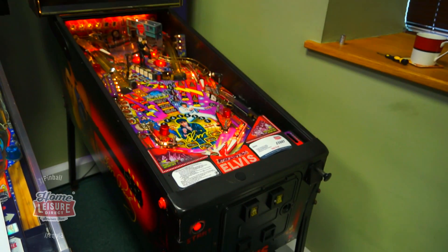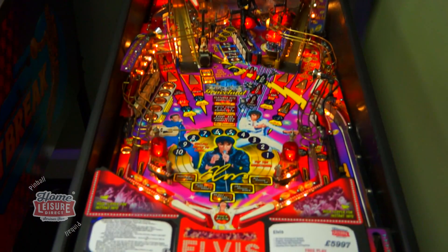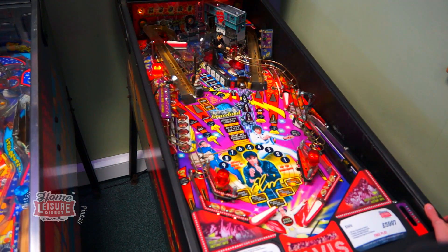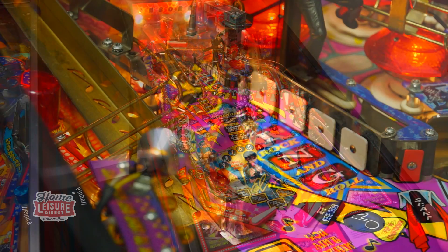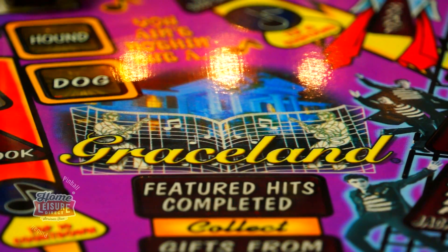This is Stern Pinball's Elvis, a real Steve Ritchie classic designed from 2004, celebrating everything about the legendary King of Rock and Roll. The game will have you visiting some of Elvis Presley's most iconic hits, looking for a great top 10 list before finishing your musical journey at Elvis' Graceland Mansion.